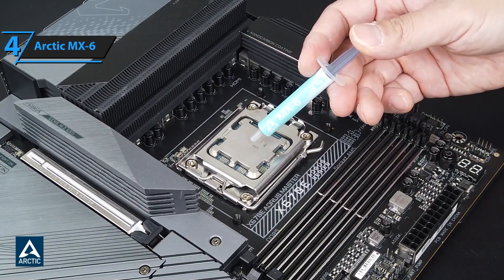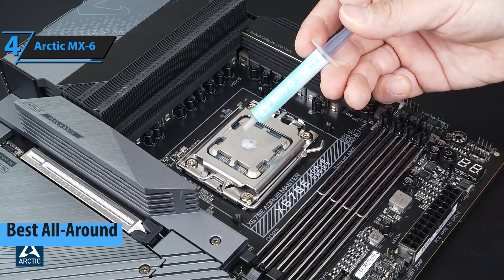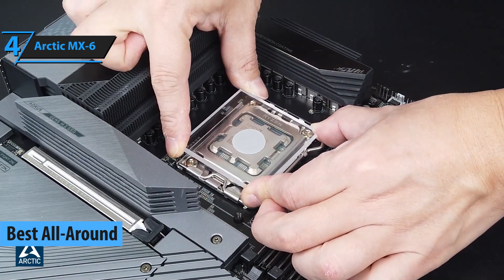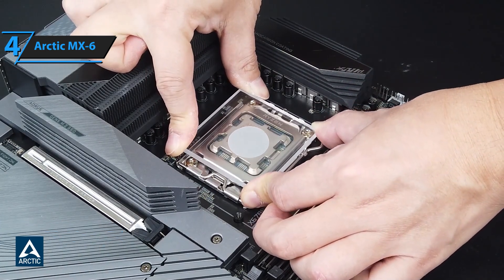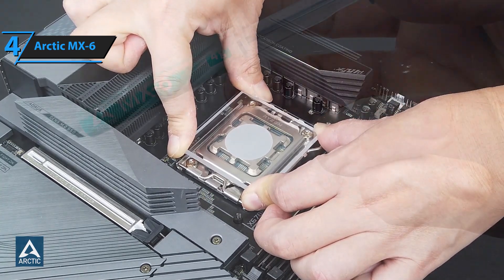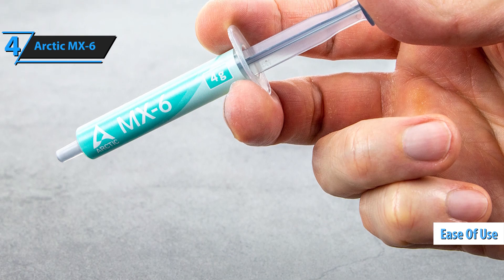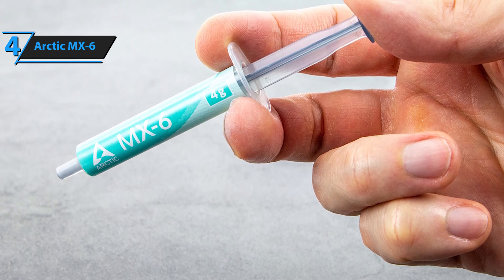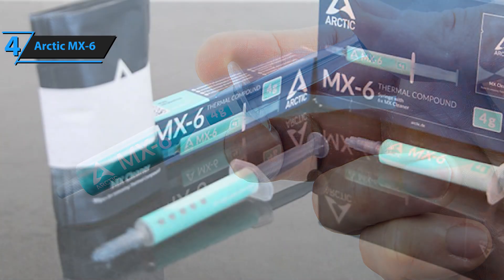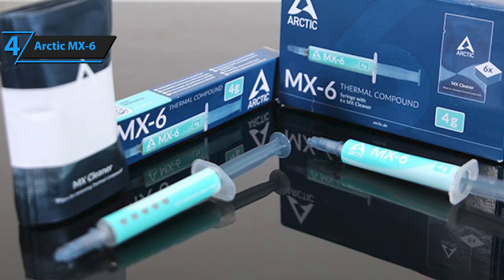The next product on our review list is the Arctic MX-6, which deservedly took the title of the best all-around thermal paste on the market in 2023. Arctic has several generations of thermal pastes in its history, some of which are bestsellers. Arctic continues this tradition with the new MX-6, which combines ease of use, universal application, and proven performance. This solution has also been extended to products from other brands, such as a waste-free thermal paste cleaner based on essential oils derived from citrus fruits.